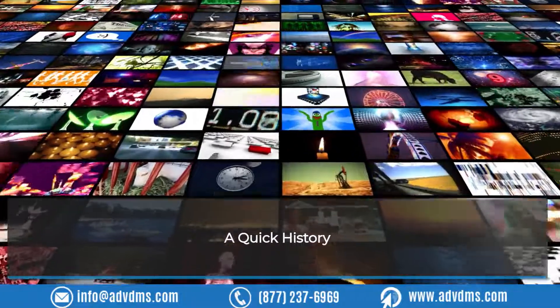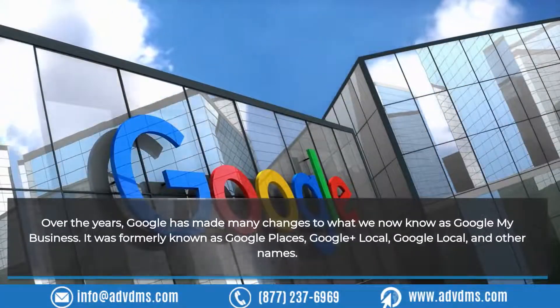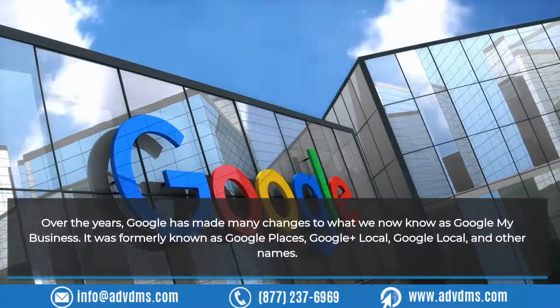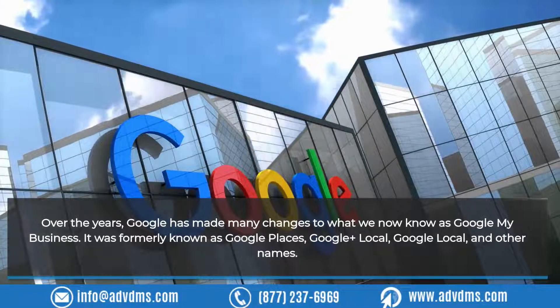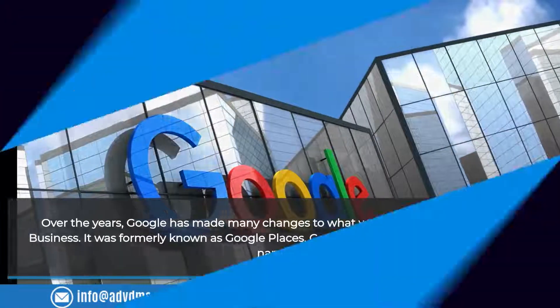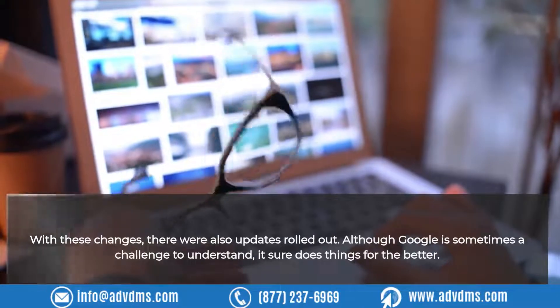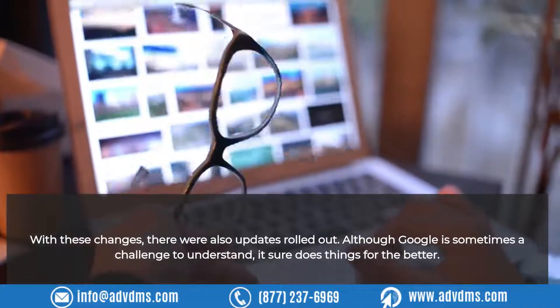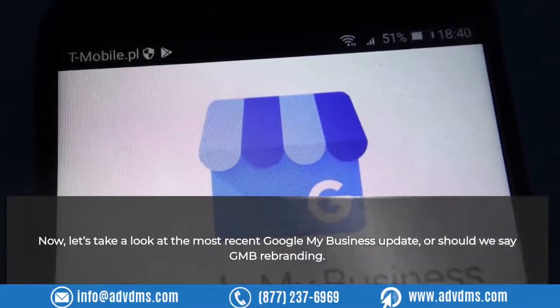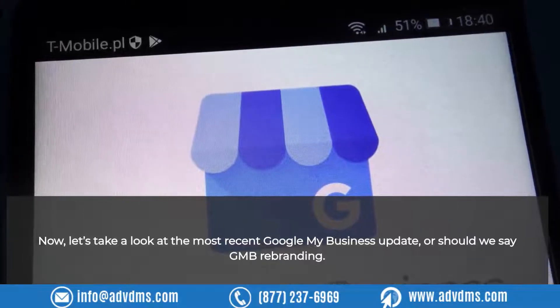A quick history. Over the years, Google has made many changes to what we now know as Google My Business. It was formerly known as Google Places, Google Plus Local, Google Local, and other names. With these changes, there were also updates rolled out. Although Google is sometimes a challenge to understand, it sure does things for the better. Now let's take a look at the most recent Google My Business update, or should we say GMB rebranding.